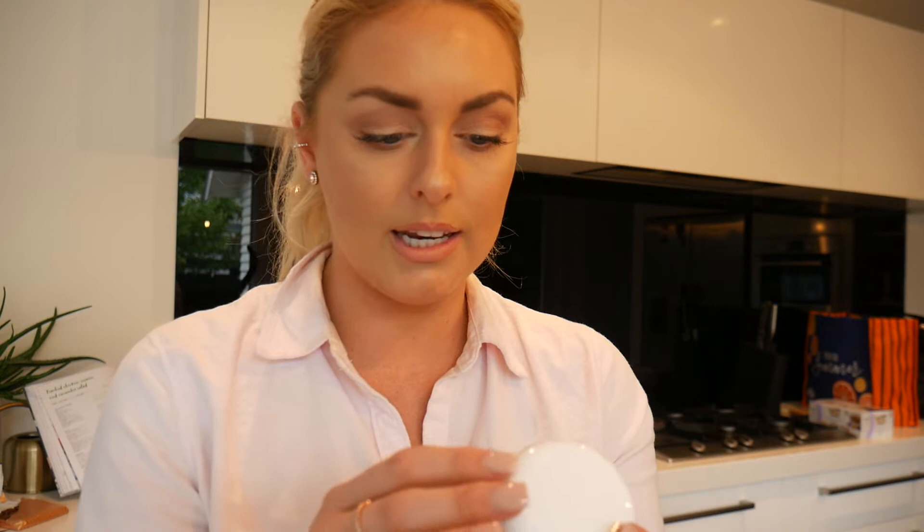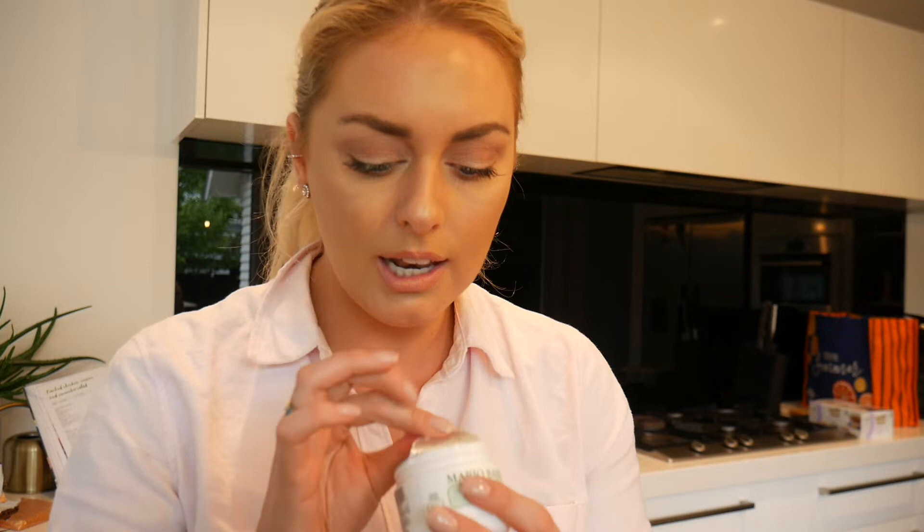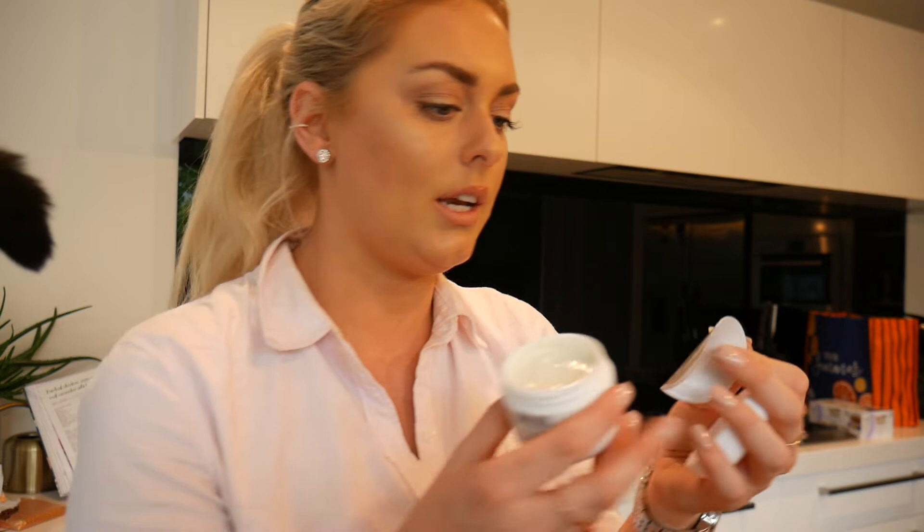From Mecca I got the Mario Badescu Healing and Soothing mask. It's to restore balance to oily acne-prone skin - I don't have oily skin but I need something really calming. It smells really nice and is a greeny colour. You just leave a thin layer on for 15 to 20 minutes, two or three times a week. I might even do this one tonight.